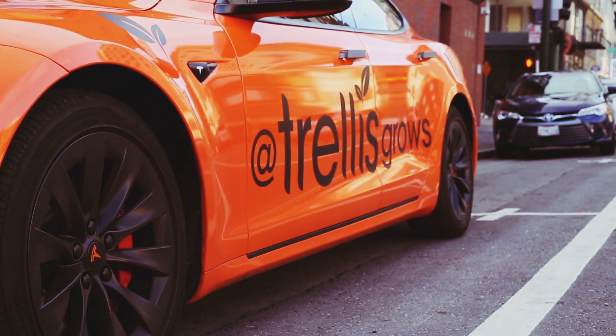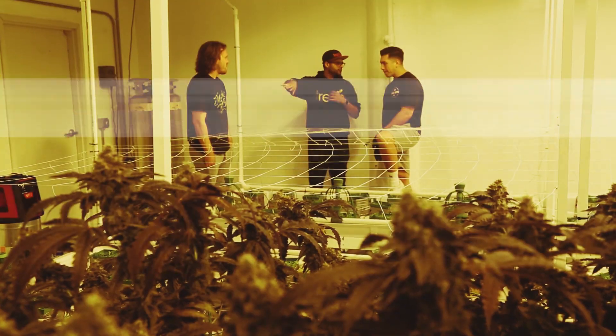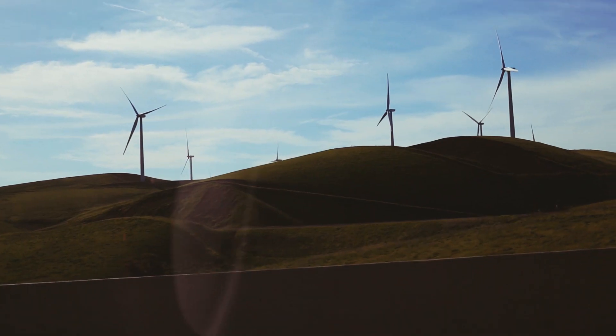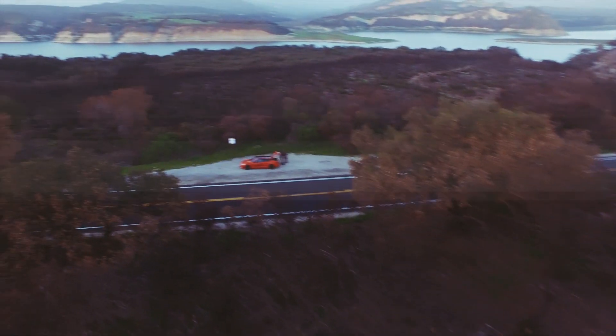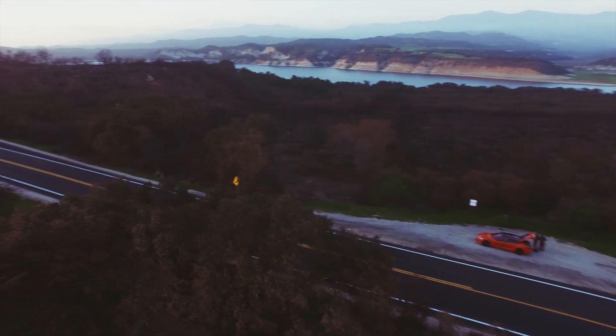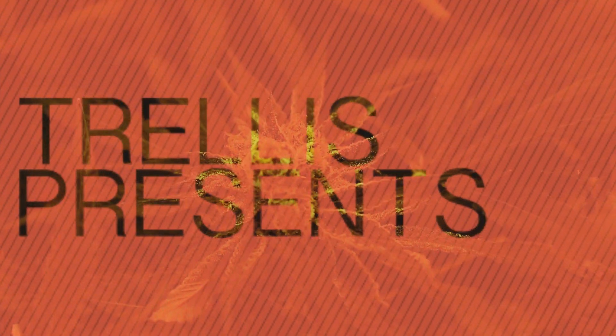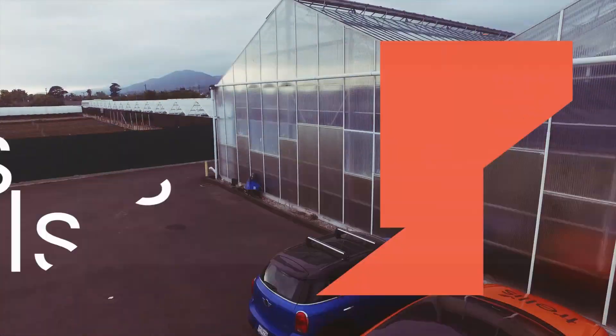I'm Pranav, and I founded Trellis, a cannabis inventory management system. We work with a lot of cool companies. Join me to get an inside look into the rapidly growing cannabis industry. This is Trellis Travels.